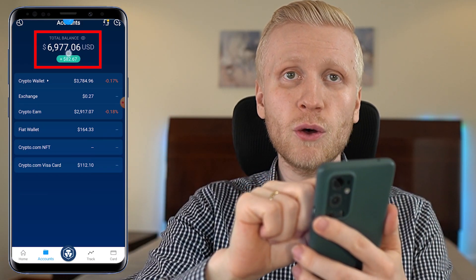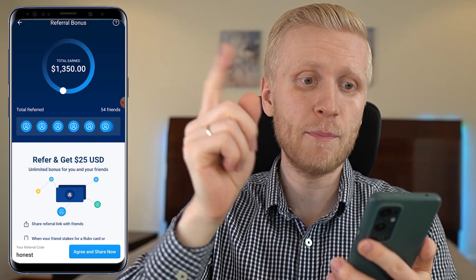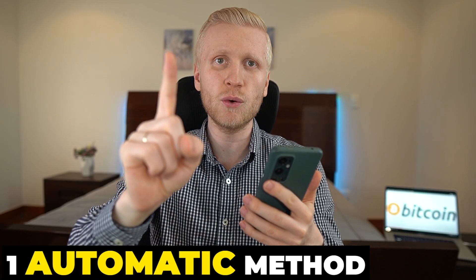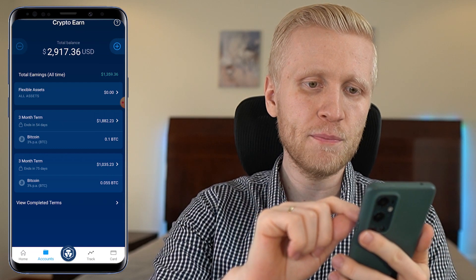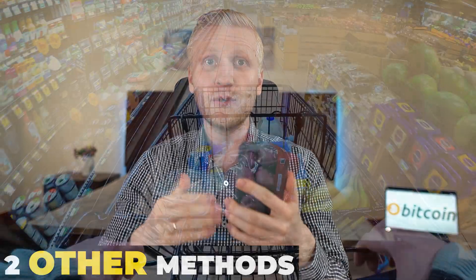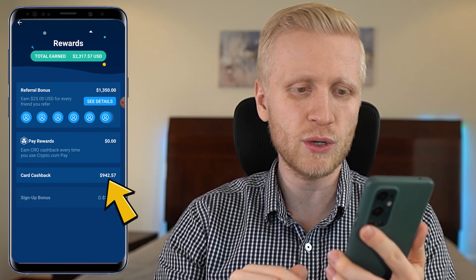I have now $6,900 on this app and I will show you five ways to earn Bitcoin on your phone. You will see two free methods — with one I earned more than $1,350. Then you will see one way to earn Bitcoin automatically even while you are sleeping or laying on the beach, with which I earned more than $1,359. You'll also learn how to earn Bitcoin for everyday purchases — I've already earned more than $942 with that method.